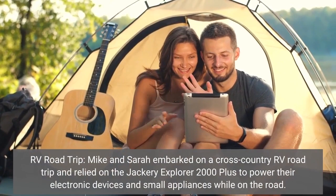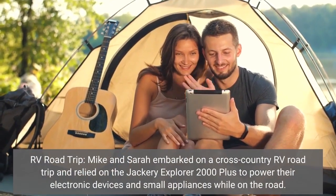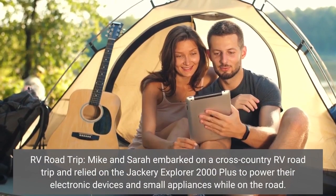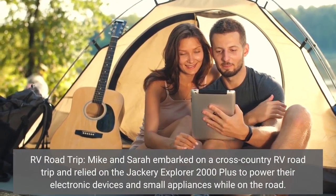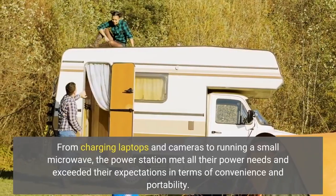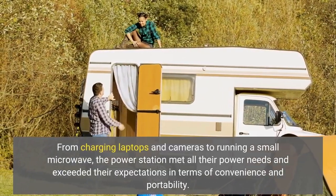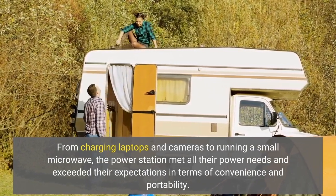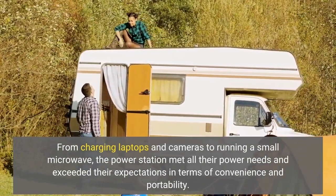RV road trip — Mike and Sarah embarked on a cross-country RV road trip and relied on the Jackery Explorer 2000 Plus to power their electronic devices and small appliances while on the road. From charging laptops and cameras to running a small microwave, the power station met all their power needs and exceeded their expectations in terms of convenience and portability.